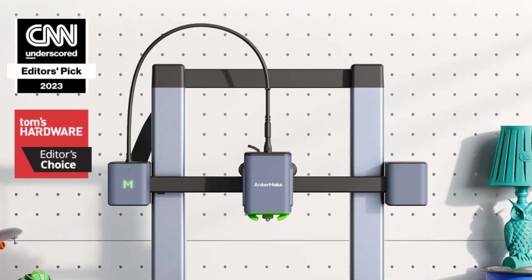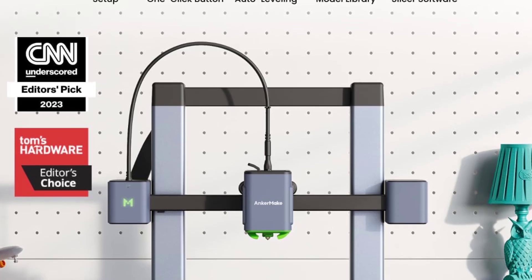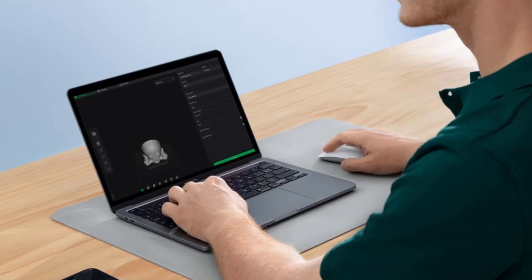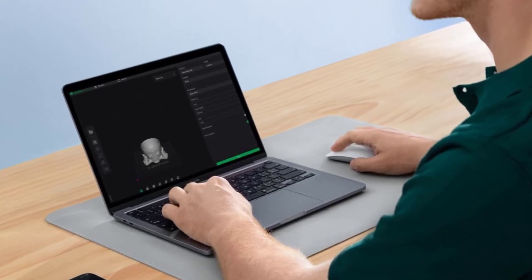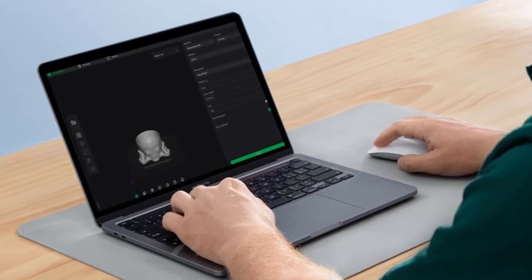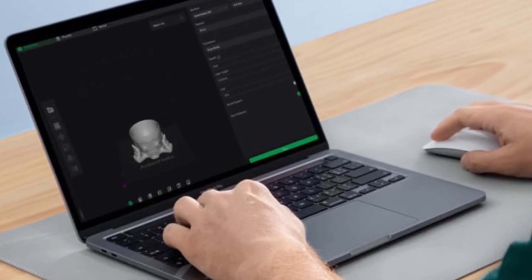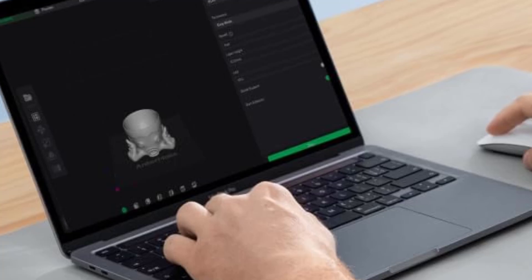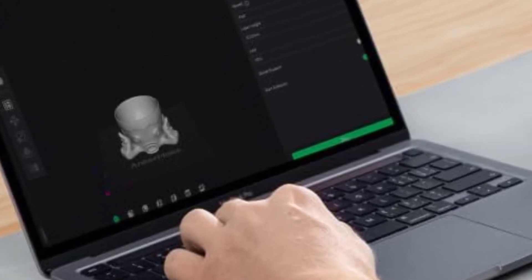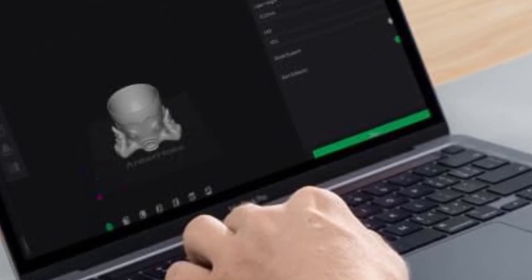Fast Printing Speeds: The M5C boasts impressive printing speeds of up to 500mm/s, making it one of the fastest options in its price range. This speed is complemented by accelerated motion control, which helps maintain quality even at higher speeds. Smart Auto Leveling ensures the print surface is always calibrated correctly, reducing time spent adjusting the bed manually and improving first-layer adhesion.